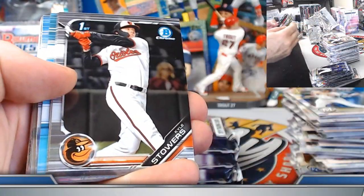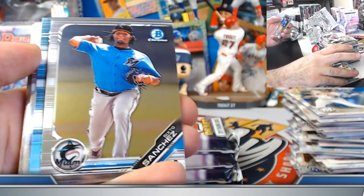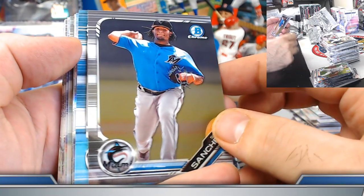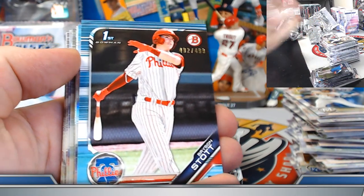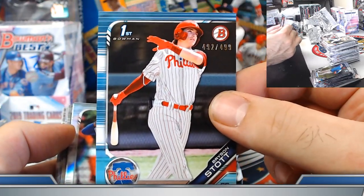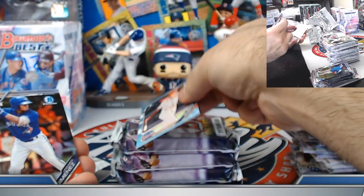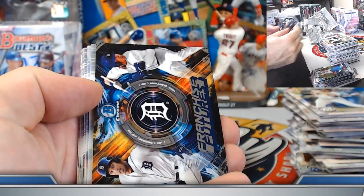A lot of the dual autos are very undervalued. If you get a good one — like Hosie and Bush if they both actually make it to the bigs — that thing should have a nice increase. It's the dual autos where one guy sputters out and the other makes it that kind of draws value down. But if you get those where both guys turn into stars, pretty nice. Bryson Stott to 499, Jimenez and Liberator refractors.